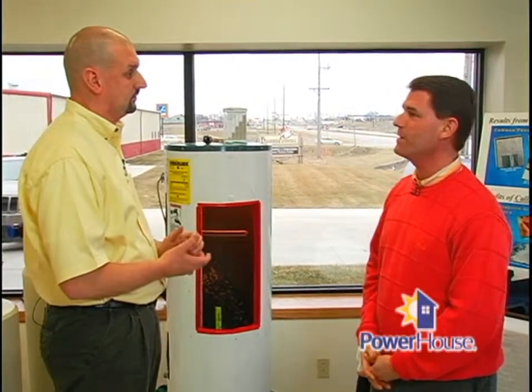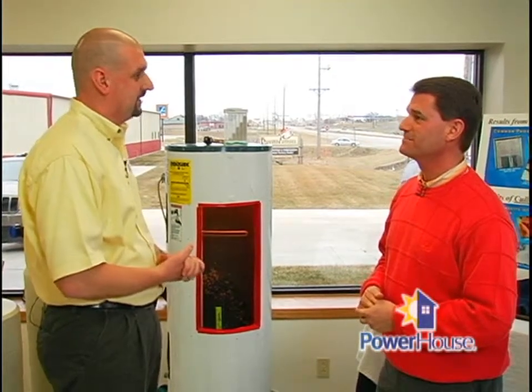Energy conservation — that's what we're all about here on Powerhouse. Mark, a lot of great information. Thank you, Mark. You betcha. Thank you, Pete.